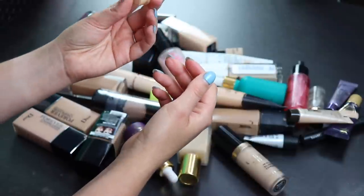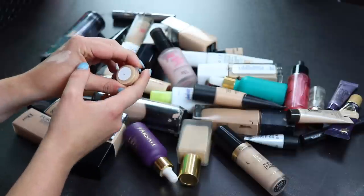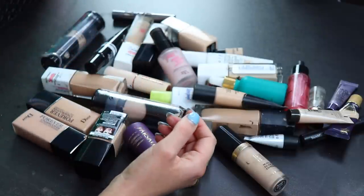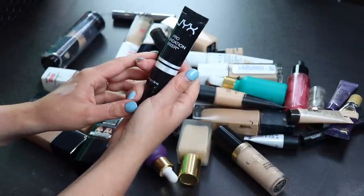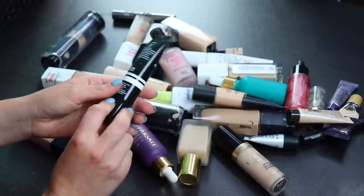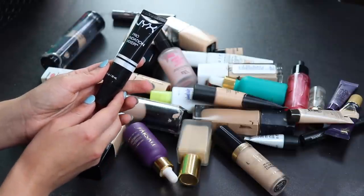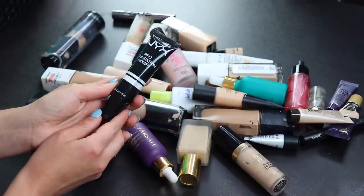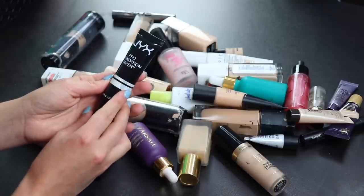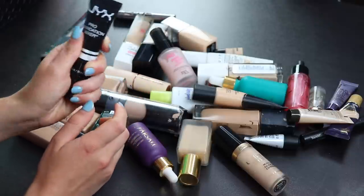Next up is a sample of what I think is the new Natasha Denona foundation — tried it once, wasn't a huge fan, so I'm not keeping it. I also have the NYX Pro Foundation Mixer. I tried this before and wasn't a fan — it changed the consistency of my foundation and I had to use way more than I wanted to lighten it, so I'm parting with this too.